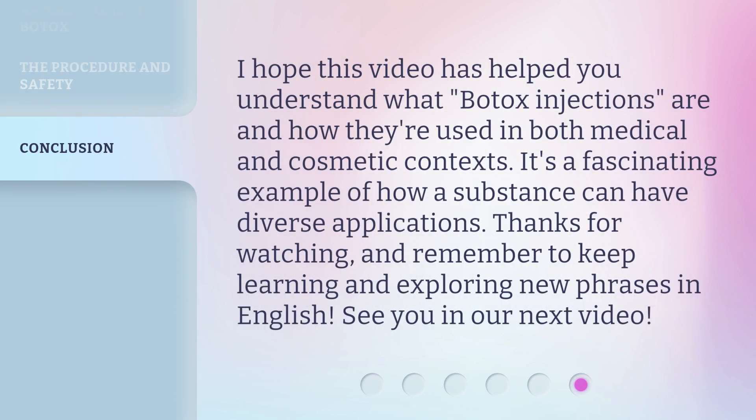I hope this video has helped you understand what Botox injections are and how they're used in both medical and cosmetic contexts. It's a fascinating example of how a substance can have diverse applications. Thanks for watching, and remember to keep learning and exploring new phrases in English. See you in our next video.